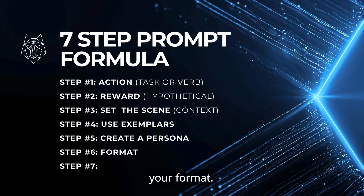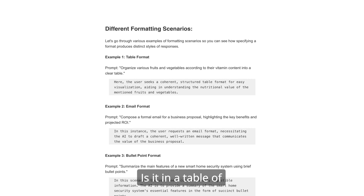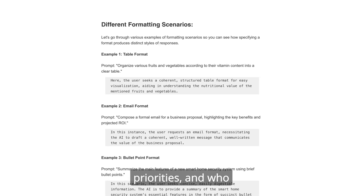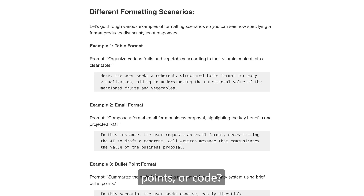Six: select your format. Imagine how you'd like the information formatted. Is it in a table with headers, priorities, and who will be responsible for which steps? Or in an email, bullet points, or code?